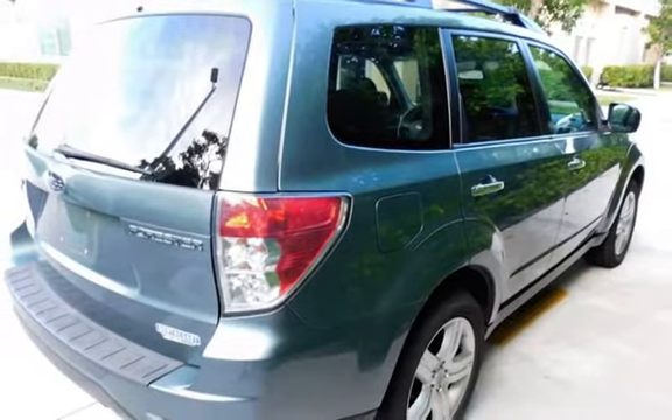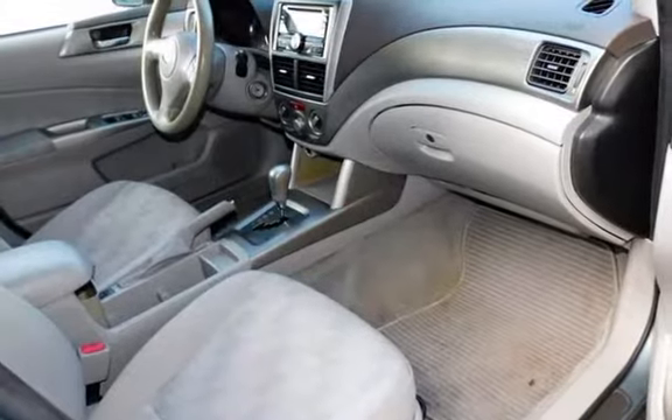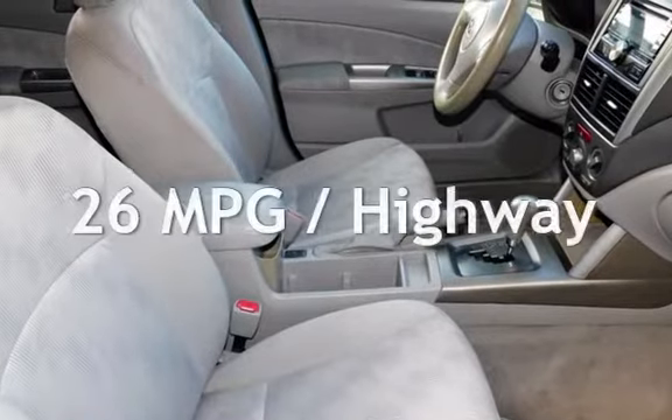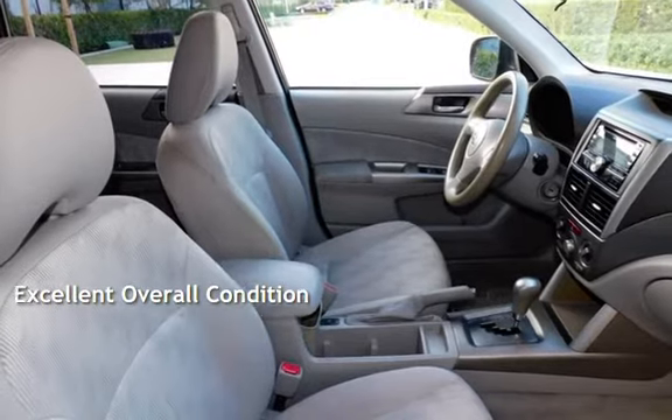This Subaru has less than 128,000 miles on the odometer. Estimated fuel economy for this vehicle is 20 miles per gallon in the city and 26 miles per gallon on the highway. This vehicle is in excellent overall condition.